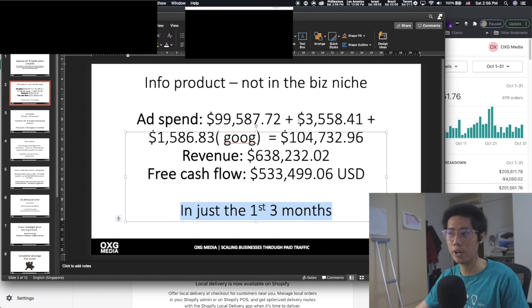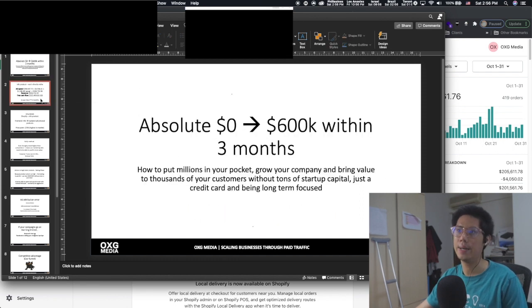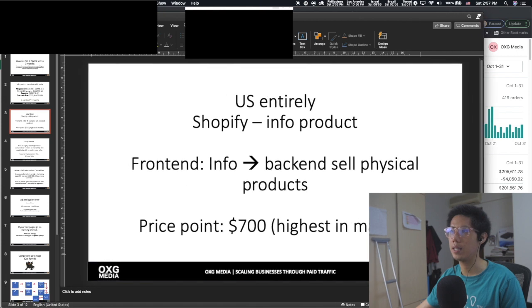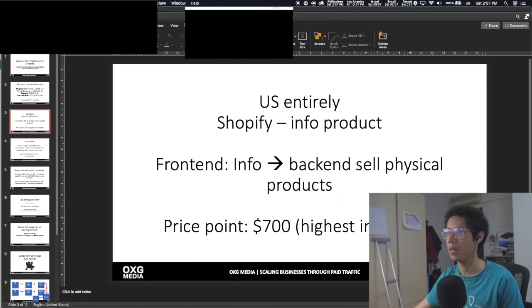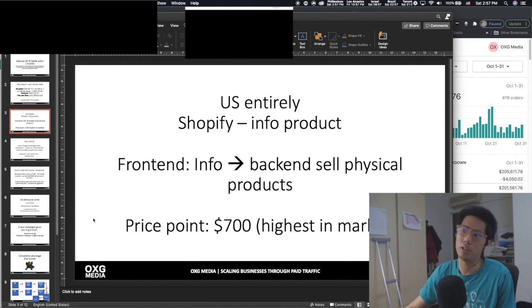Free cash flow is around 500K — which is insane. That's why I say you really can put millions in your pockets if you know how to do this. This is entirely the US market. Even though we're selling on Shopify, it's an info product — the stuff is hosted on Shopify. On the front end there's info, and on the back end we're selling physical products.